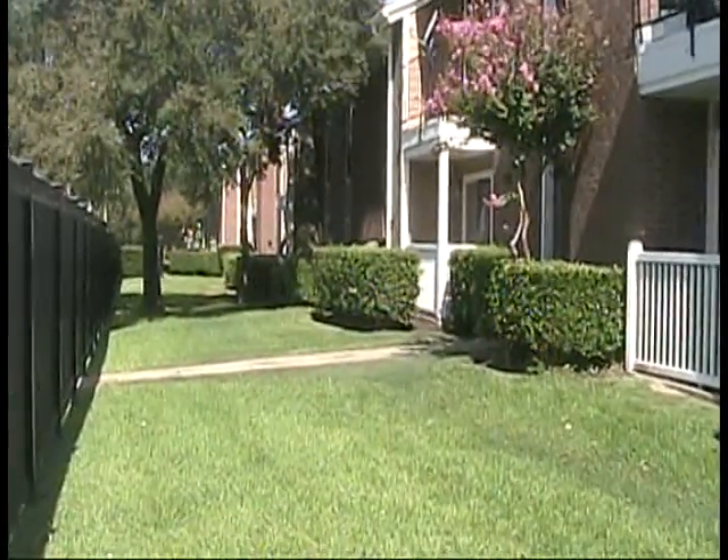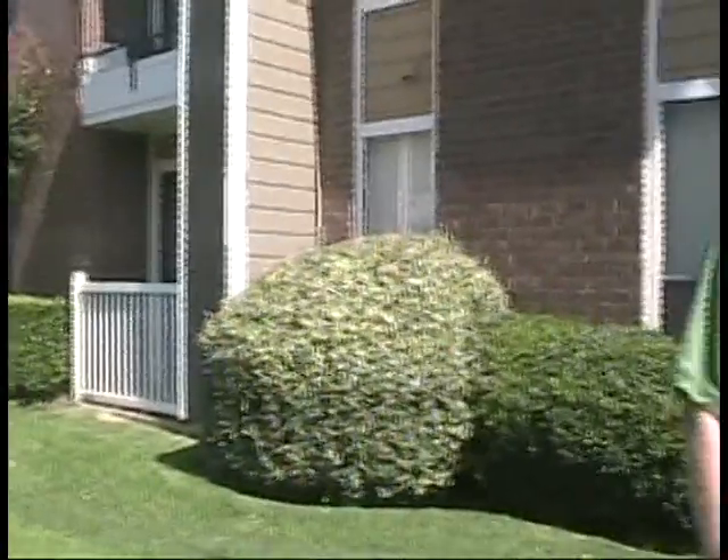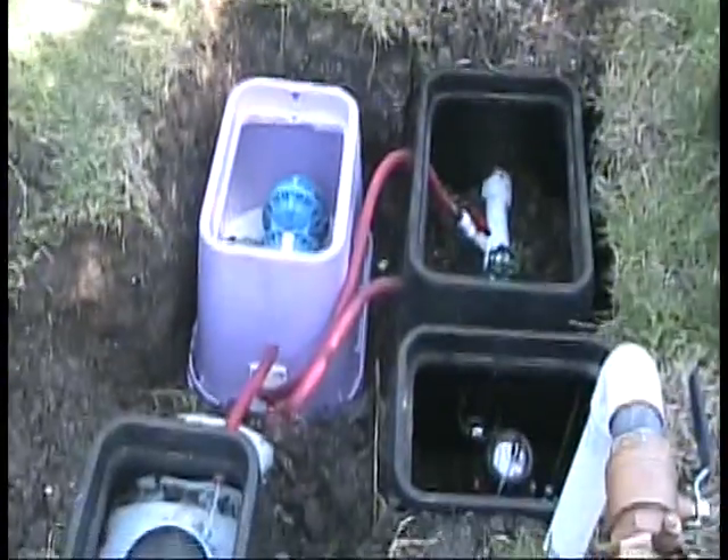Here we are at an apartment complex in Dallas where Banyan Water just installed, with our assistance, a water-driven WD700 valve box unit. We just installed it on the irrigation system.